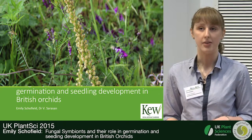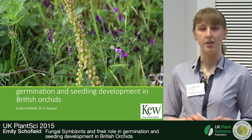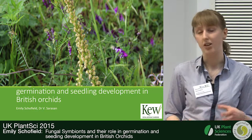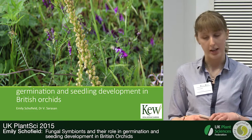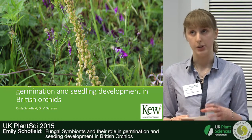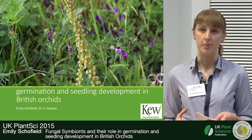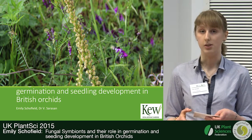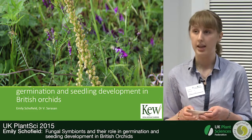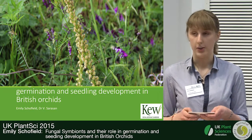Hello, my name is Emily and I've been working for the last nine months at the Royal Botanic Gardens of Kew as part of my undergraduate degree at the University of Manchester. I've been looking at orchid and mycorrhizal symbiosis in terms of germination. Orchid seeds are very small, only a few micrometres long, and do not contain any endosperm, so they have no carbon source with which to germinate. Therefore they require a mycorrhizal fungus to provide carbon, water, and minerals, in return for the products of photosynthesis once the plant is established.